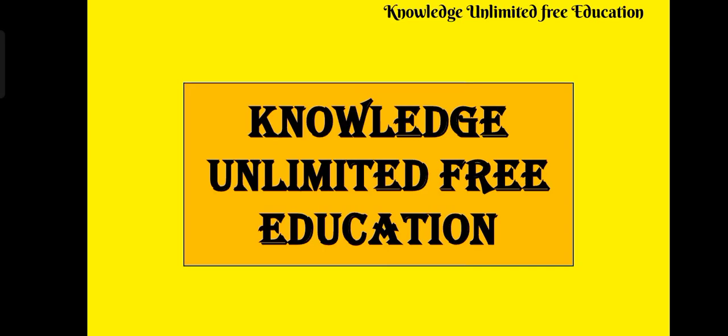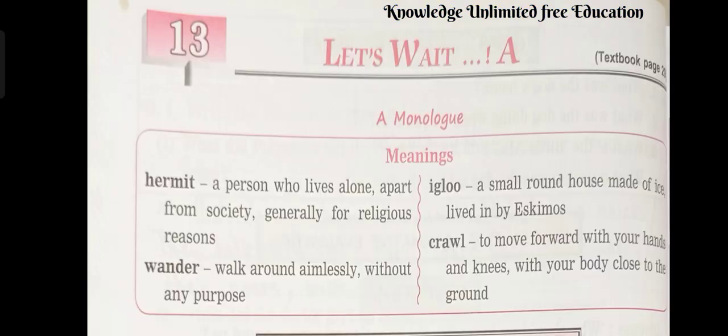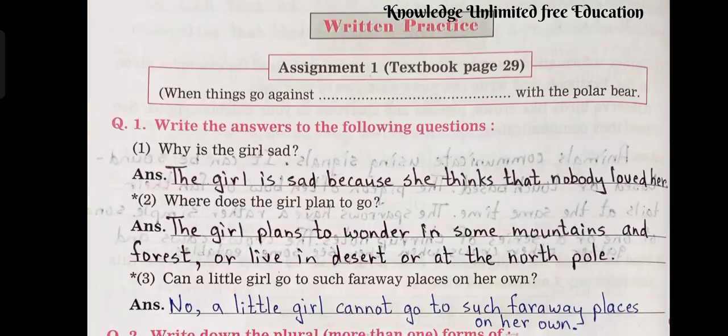Hello my little ones. How are you all? Hope you all are very well. So children, today we will be solving lesson number 13 of your workbook that is Let's Read Up. So let's get started.